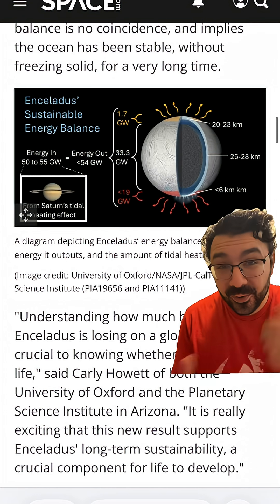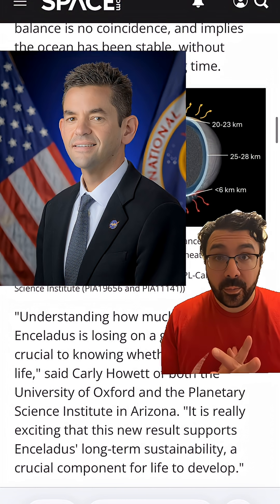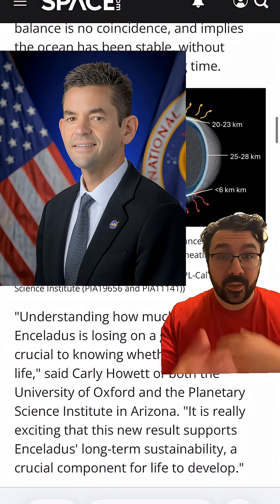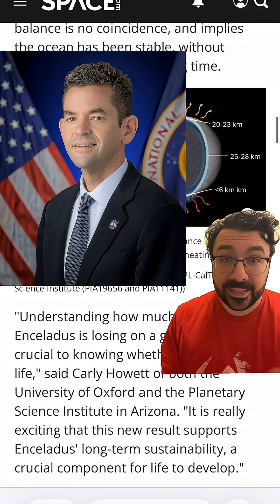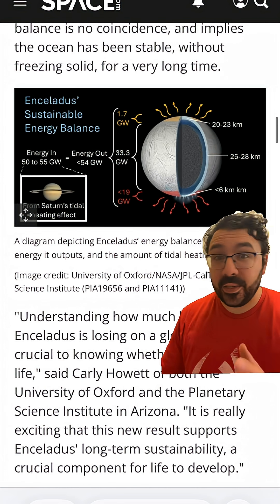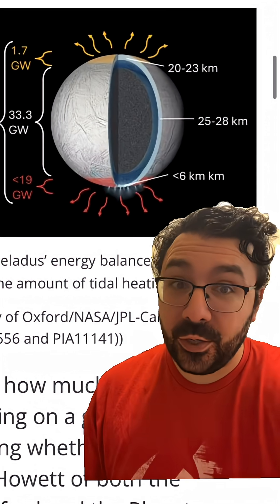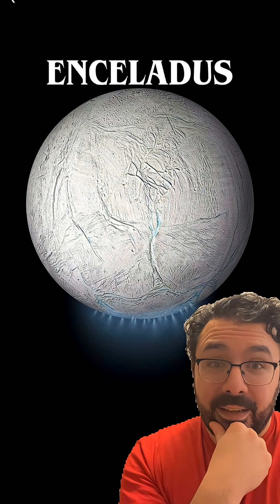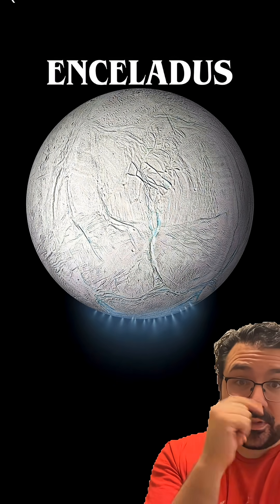Luckily, with our new NASA Administrator Jared Isaacman, who seems really gung-ho about making sure we can do more science with the money NASA actually has, a mission back to Enceladus is key. If we're going to find life, if we're going to do these big bold missions, a trip to that ocean is going to be huge. This is the stuff of sci-fi in real life, and the answers to life in our own solar system could very well be in a moon around Saturn.